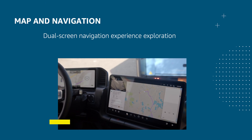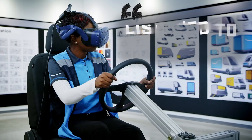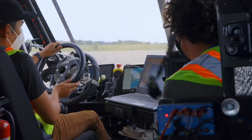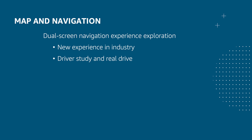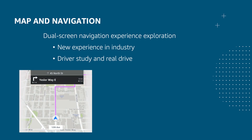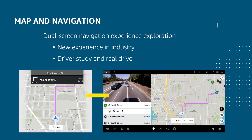Map and navigation is another major component, especially given the dual screens in the Rivian EDVs — a new experience in the industry. We went through many iterations, collecting feedback from team members who went out for test drives and from real drivers. In the end, we landed on the current solution: turn-by-turn navigation on the cluster screen and an overview on the center screen with fine-tuned zoom levels.